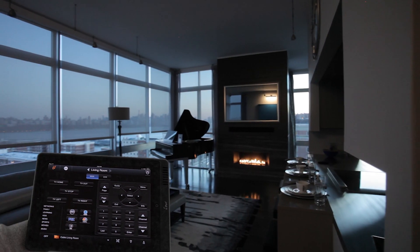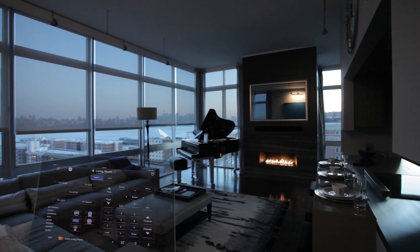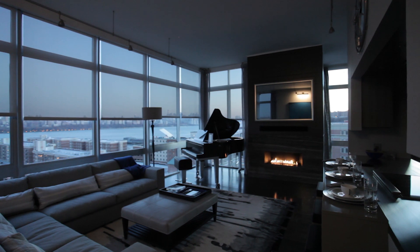Send the TV back, raise the blinds, and turn on the lights with a push of a button. This smart penthouse does it all.